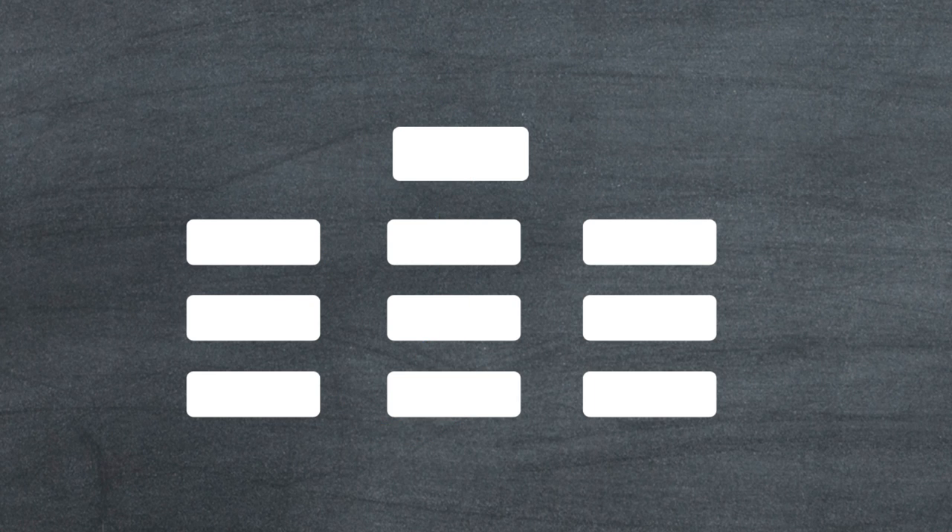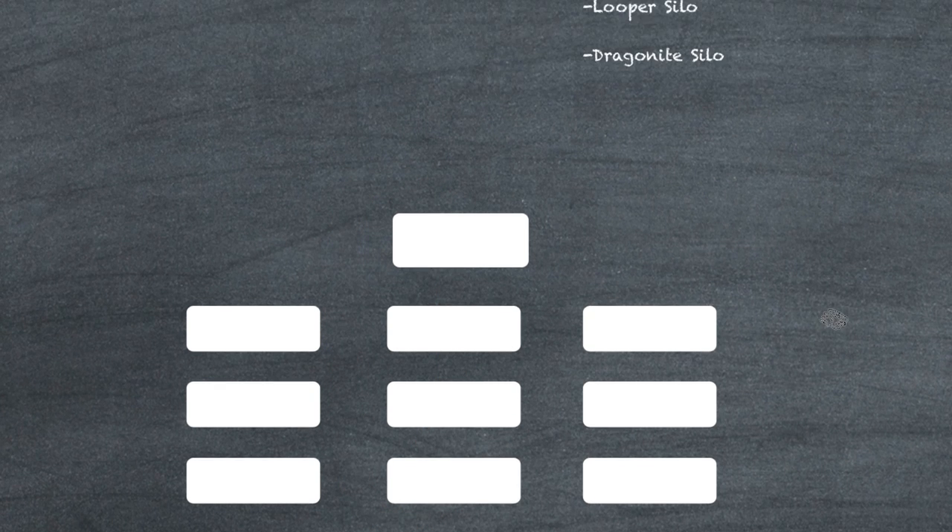The big thing to take away is not the exact definition of 'looper silo' — the thing to take away is that if you shoot juice to this page, the juice goes to that page if you've linked them. Juice flows through your site like plumbing. Keep that in mind.